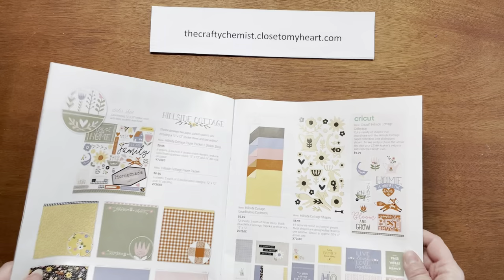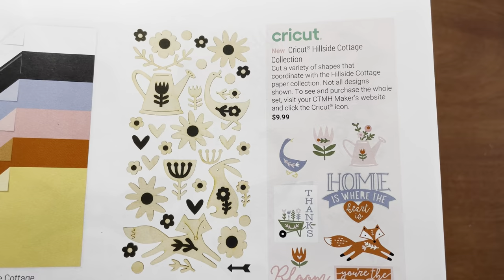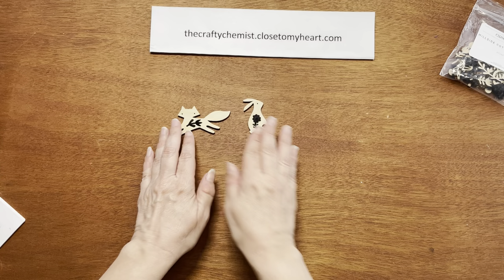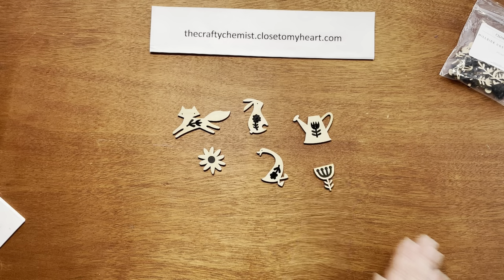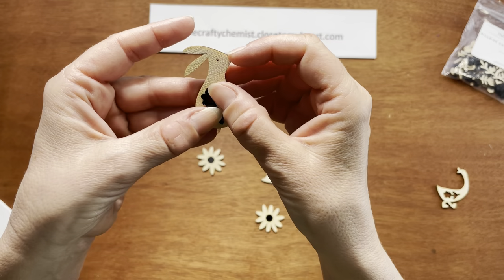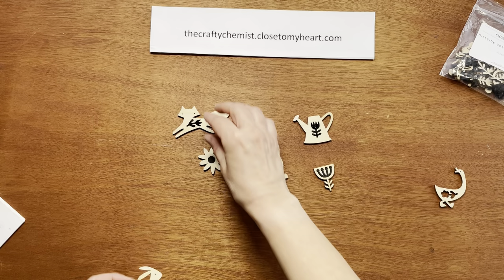The embellishments with this collection are these Hillside Cottage shapes. You get 61 separate wood and acrylic pieces. Most shapes are designed to fit within one another — really cute animals and other rustic shapes like a watering can and a goose. You can see the little rabbit, and then the black acrylic flower shape fits inside the bunny. The wood pieces are obviously wood, and the black pieces are the acrylic.